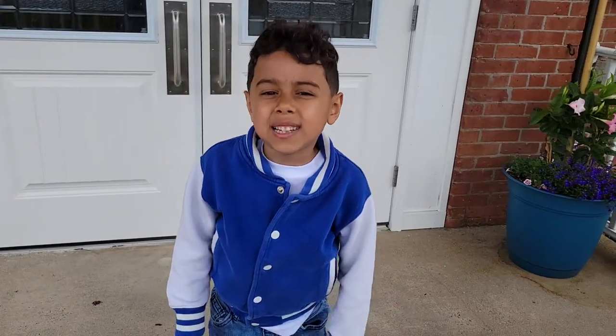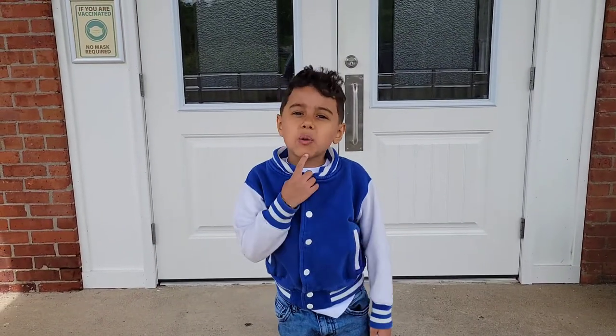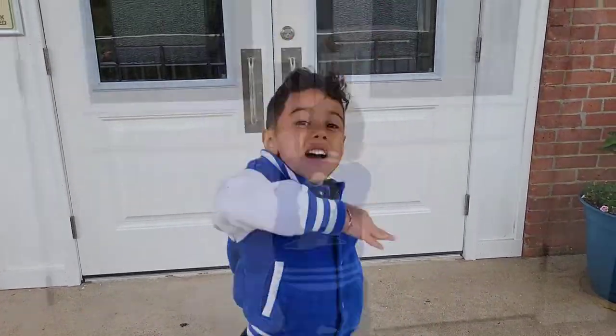Hey guys, welcome back to another video on Sunday Days of Miles. And today we're at the... what's it called, Mom? The Firehouse Museum. Let's go!